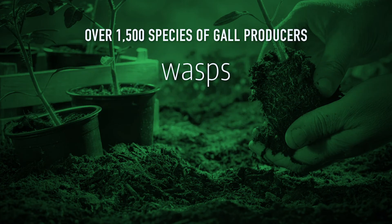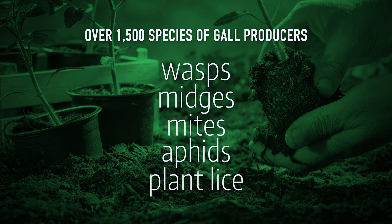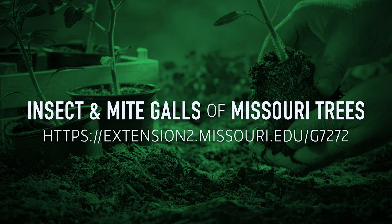There are over 1,500 species of gall producers — primarily wasps, midges, mites, aphids, and plant lice. MU Extension has a guide on insect and mite galls of Missouri trees and shrubs, guide number 7272, if you'd like to read it and get more information on galls on Missouri trees and shrubs.